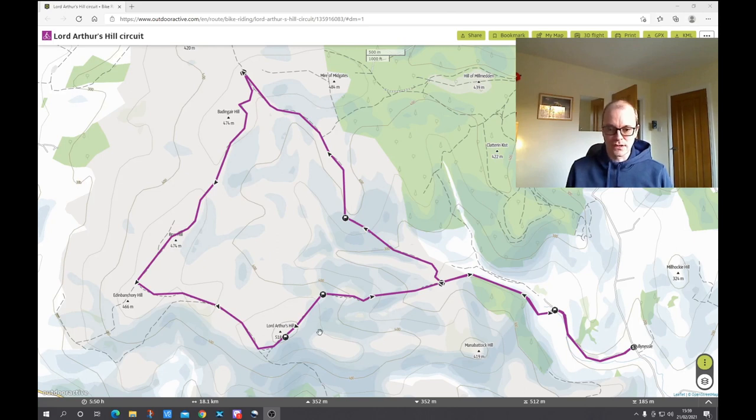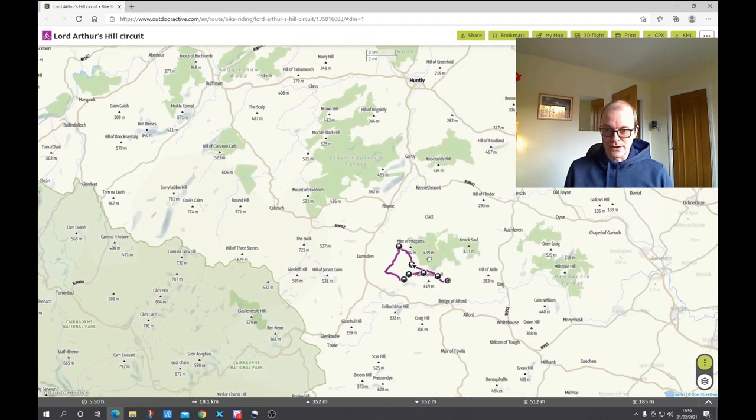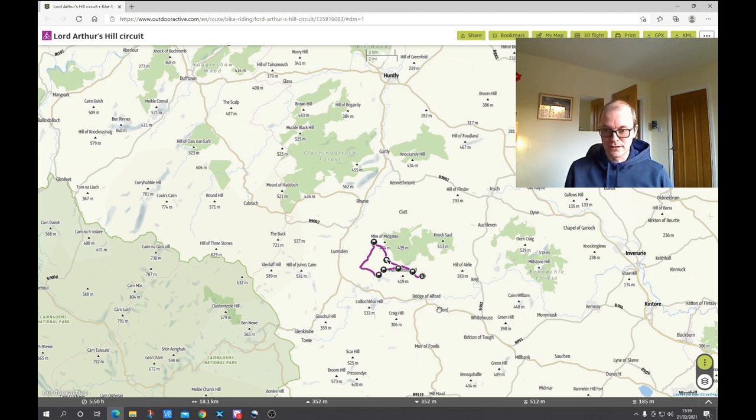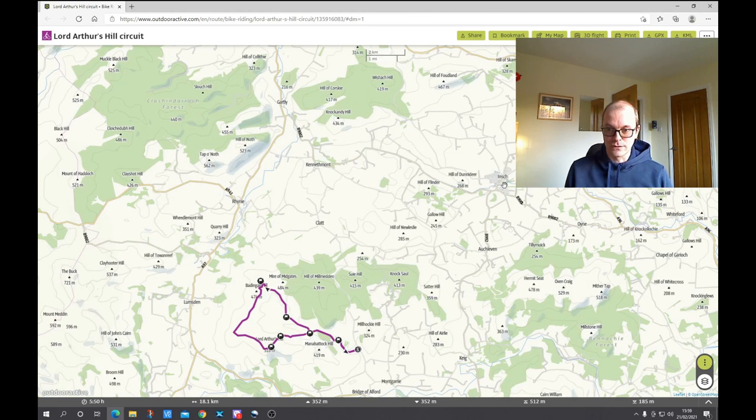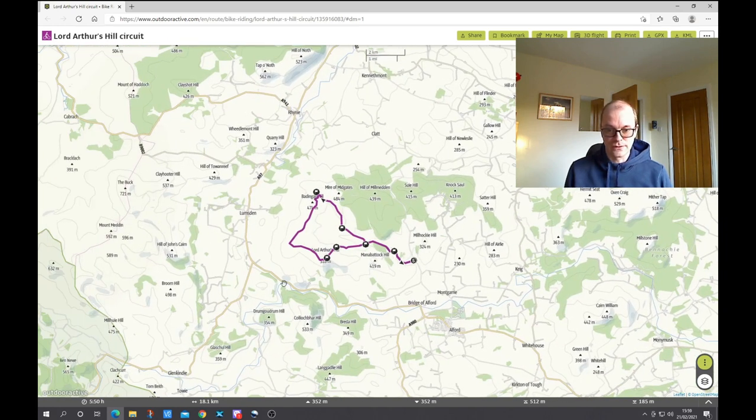Today's walk is called Lord Arthur's Hill. It's 518 meters high and normally it's an out and back walk just to this hill. Today I'm going to be doing a circuit which extends the walk considerably. The starting point is at the end of a country road — you leave your car here at the beginning of a farm bridge on a grass verge. Huntley is to the north, Alford is to the south, Insch to the northeast, and Inverurie is all the way out here. So it's deep in the countryside just north of the River Don.